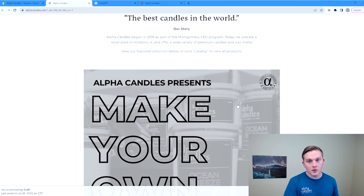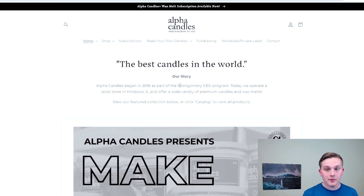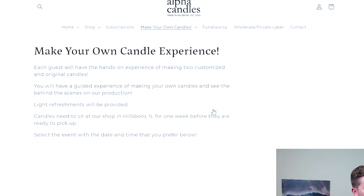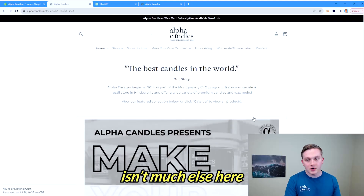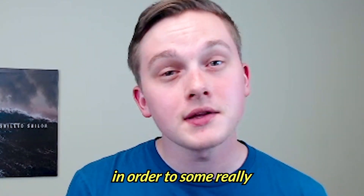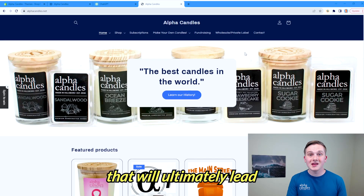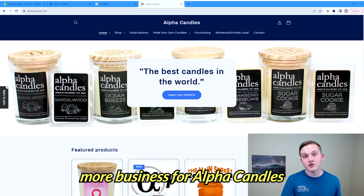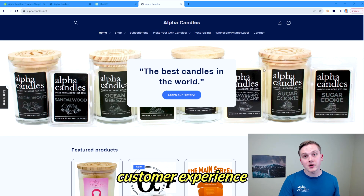This is what our site looked like when we first started out this process. We just had this one page that says a little bit about our company and then shows some of our future products, which would be our candle making experiences. There really wasn't much else here, so we had to utilize ChatGPT to make some really important changes that ultimately led to this much better website, helping us secure a lot more business for Alpha Candles while providing a much better customer experience.